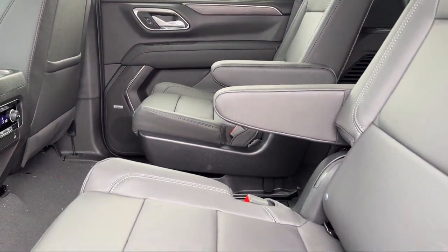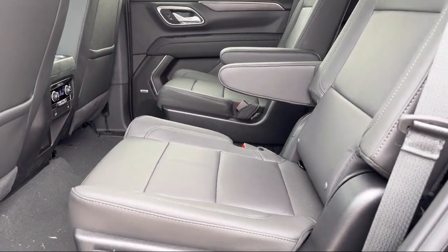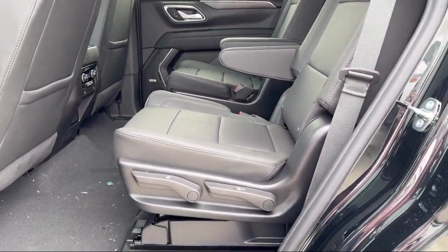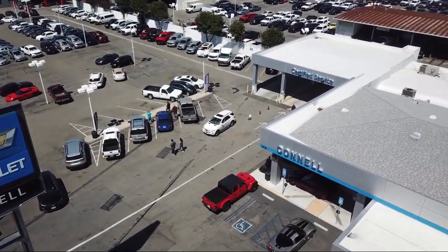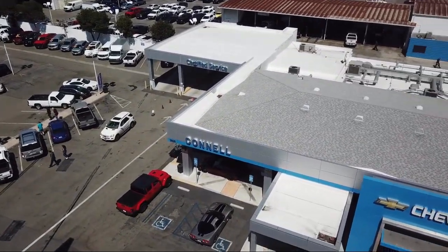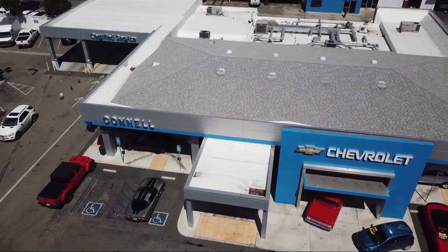And with hundreds of reviews giving us a 4.5 star rating, we think we're doing just that. So come see us today on our massive lot with over six acres of Chevrolet. Connell Chevrolet is located at 2828 Harbor Boulevard in Costa Mesa.